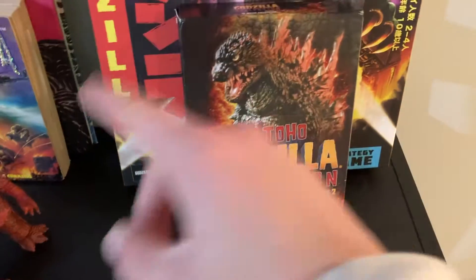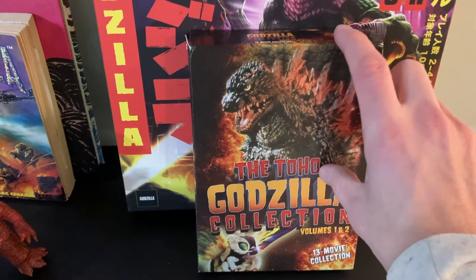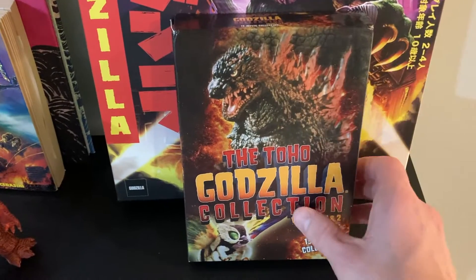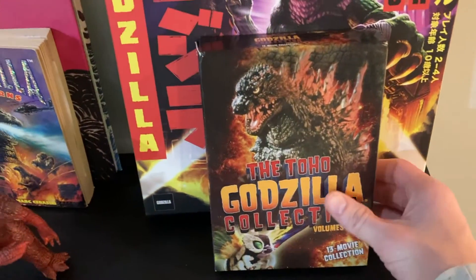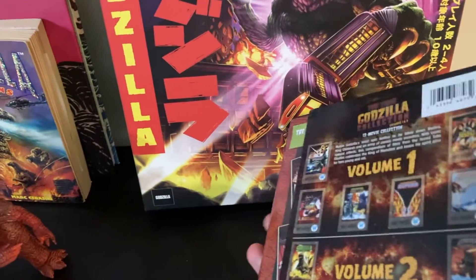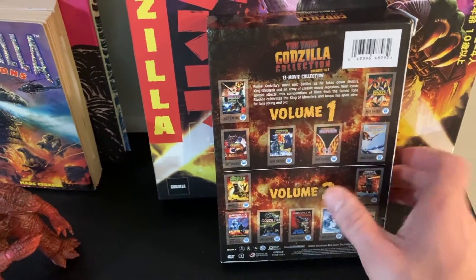And then over here I have the rest of the Godzilla movies up until the Matthew Broderick Godzilla movie, so it's like the bridge between the first era of Godzilla until the modern era. It has a lot of movies in this collection — two volumes full of movies.